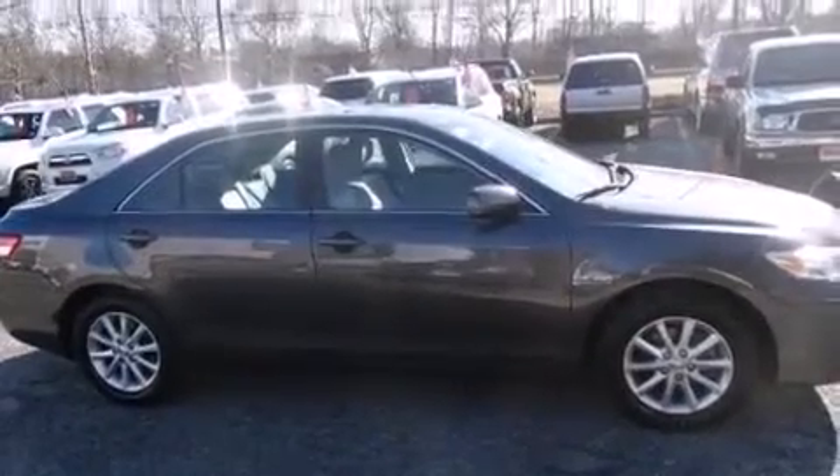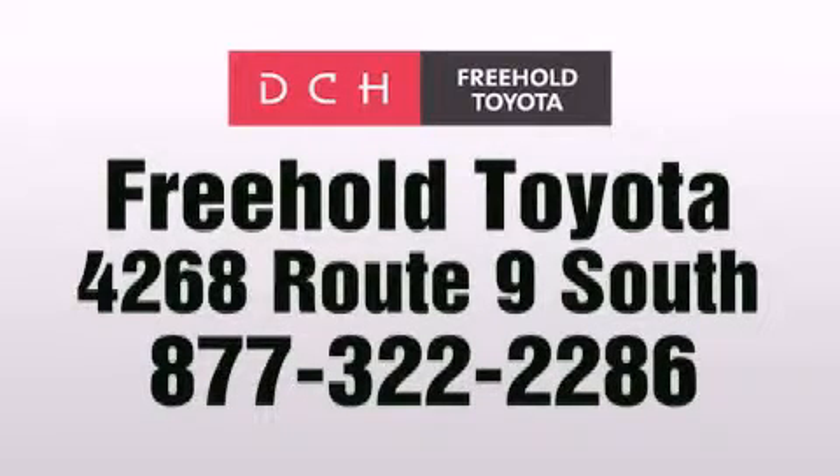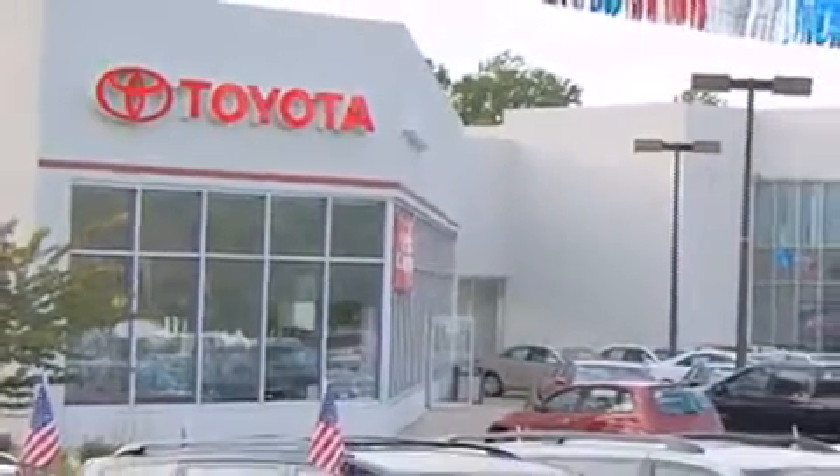Contact us today and schedule your opportunity to see this automobile in person. DCH Freehold Toyota is located at 4268 Route 9 South in Freehold. We are proud to be one of the premier dealerships in the area for new and certified Toyota cars, trucks, and SUVs.